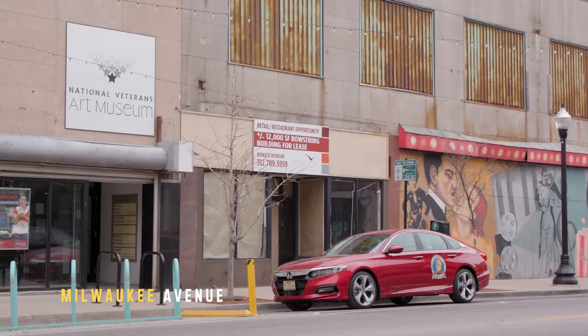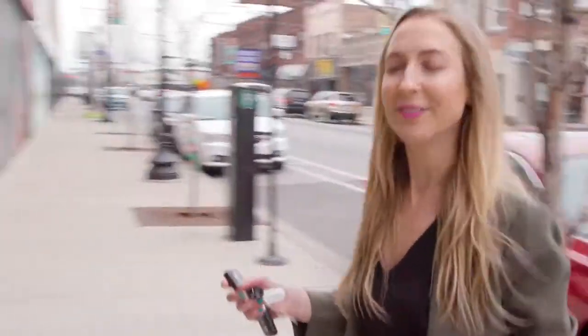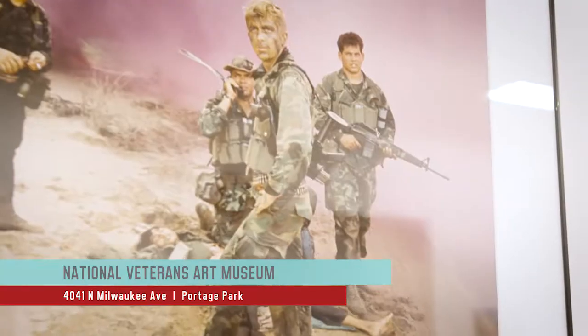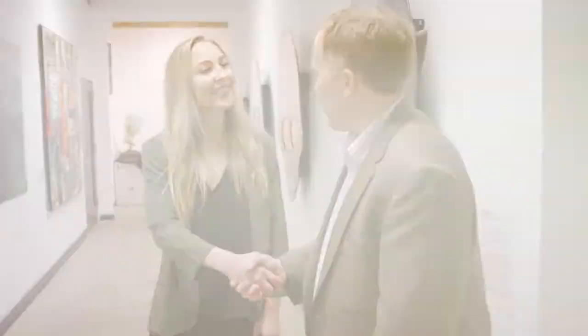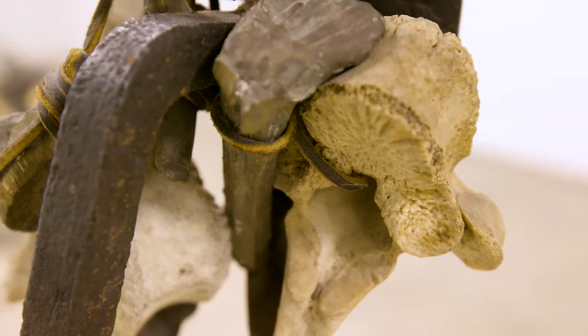Six Corners is home to a unique museum of art created by men and women who fought for our country. Hi, I'm Don. Hi, Brendan Foster. Welcome to the National Veterans Art Museum. The National Veterans Art Museum is a fine art museum with over 2,500 pieces of work created by veteran artists.